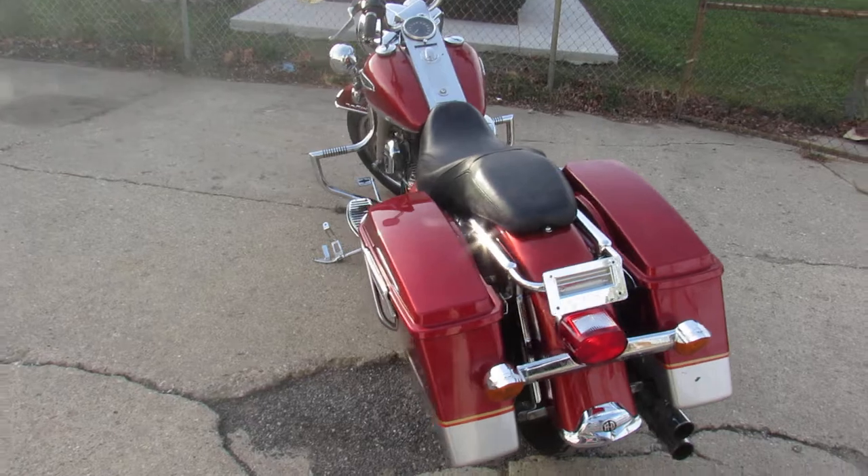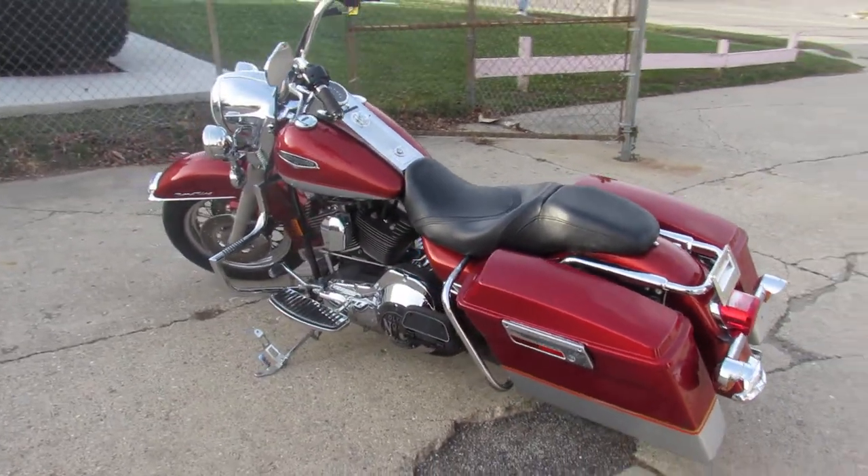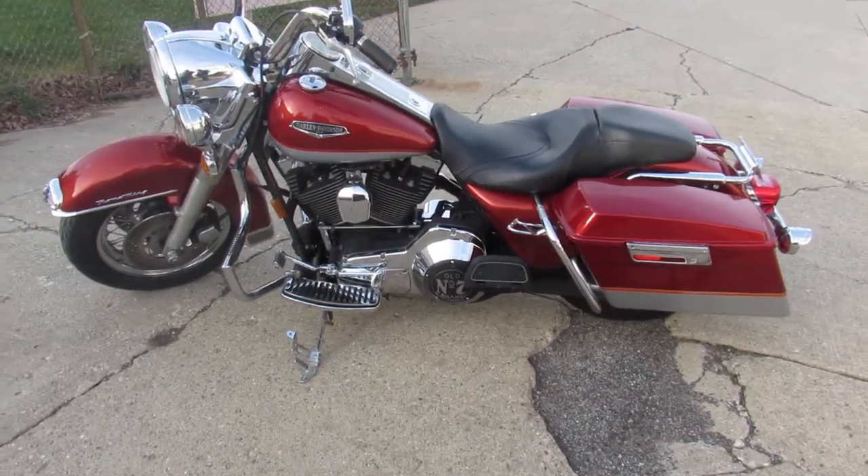Looks like it might be a Samson — hard to say, I can't really make it out. Anyway, just serviced at the factory authorized dealership. All the fluids have been changed. This thing's ready to ride.